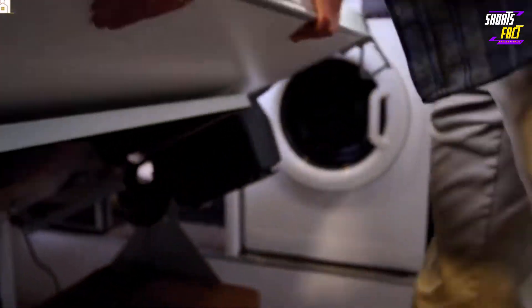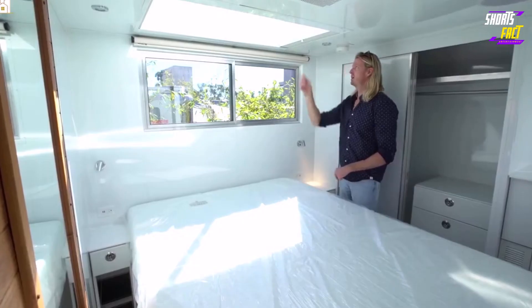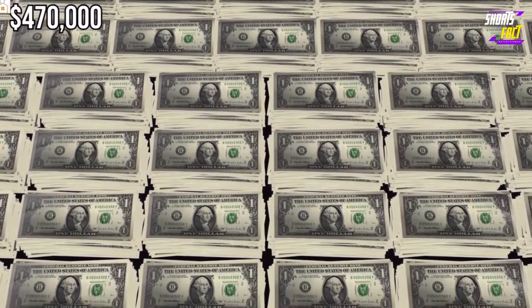The interior space can transform into a remote office when needed, and it comes with a spacious bathroom that includes a spa-inspired shower and skylight. Outside, the travel trailer has a fold-out patio accessible through sliding glass doors. It's priced at $470,000.